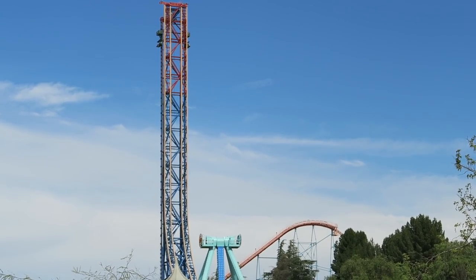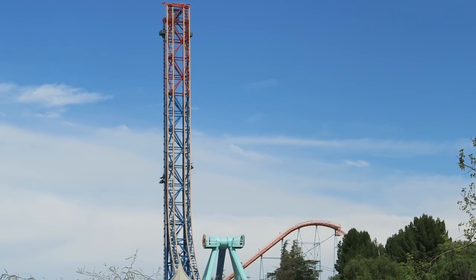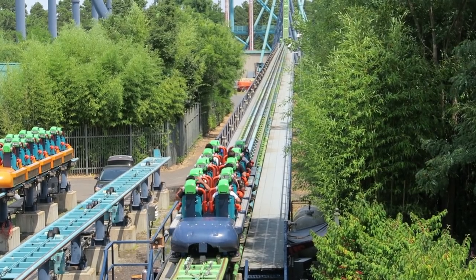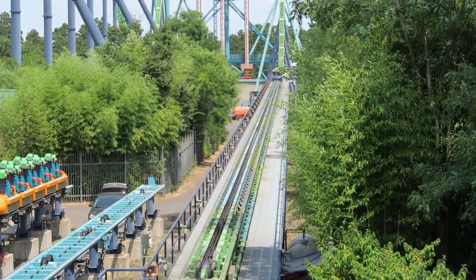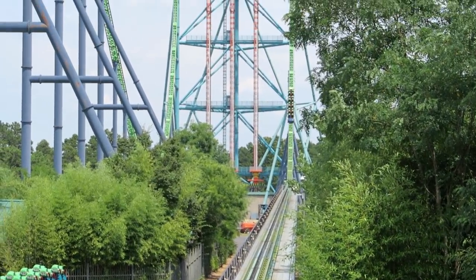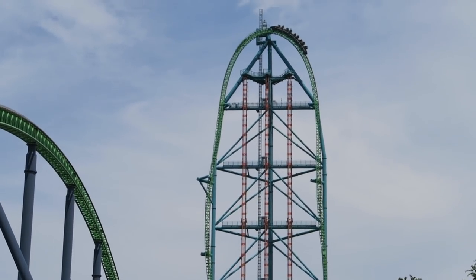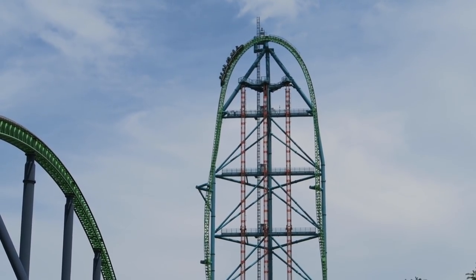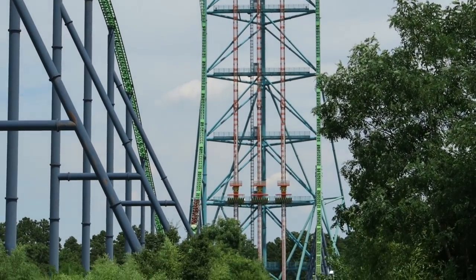Lex Luthor Drop of Doom was extremely well received, so it was no surprise that Six Flags was eyeing doing the same thing to the only coaster in the chain taller than Superman — Kingda Ka. In 2014, Six Flags Great Adventure opened Zumanjaro, attached to Kingda Ka's support structure. Zumanjaro would claim the record as the world's tallest drop tower, a record that has held for the last seven years.